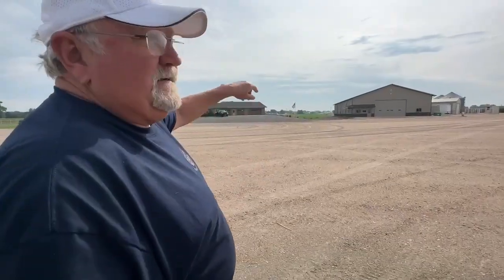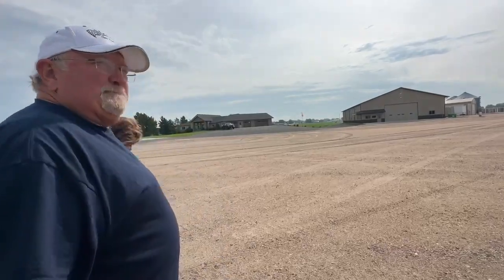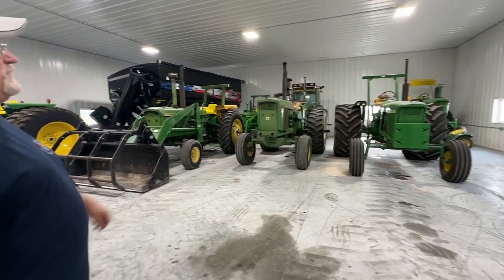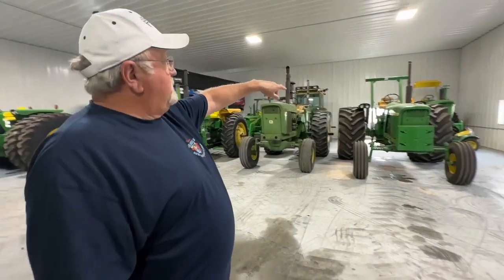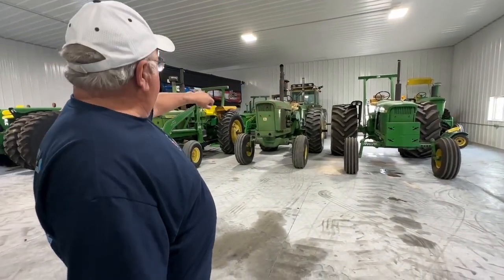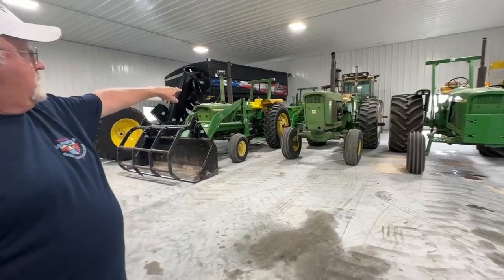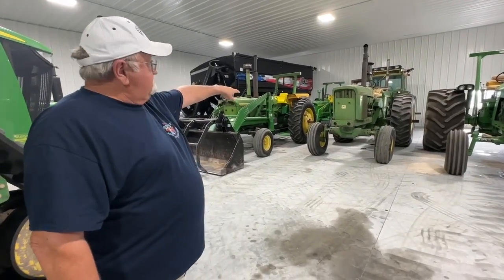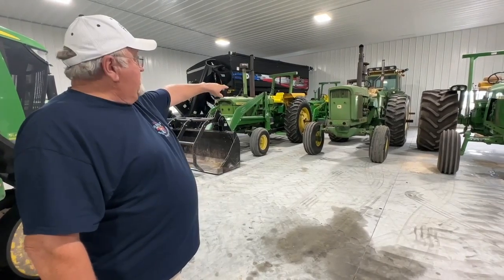She said, no more tractors until you put a building up to put them in. I said, okay, let's do that. There are several of them here. Some of them — there's a high crop back there. There wasn't a lot of them made. There's a little one that is restored up here, a little 25-20 with a loader that there was only 700 of them made.